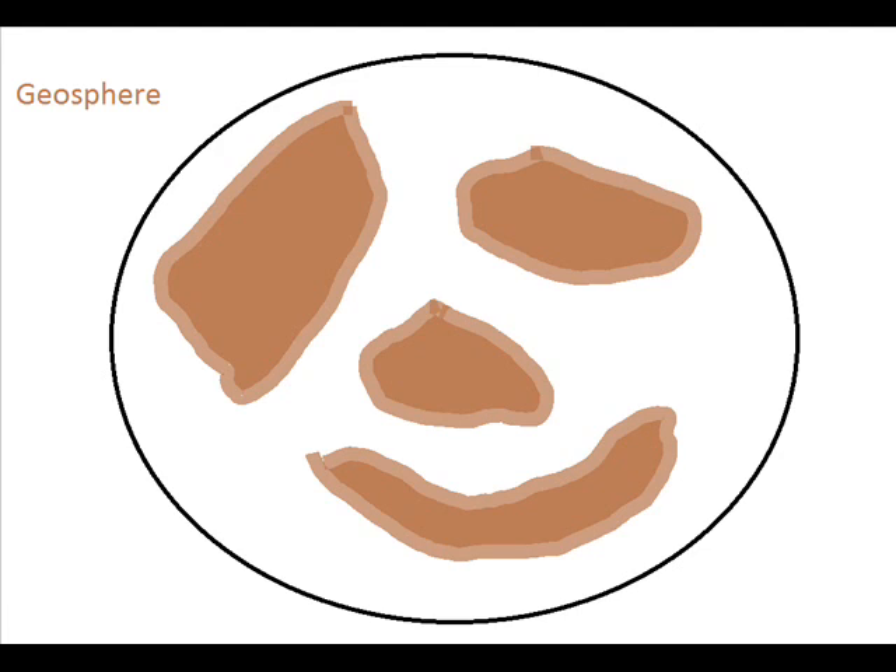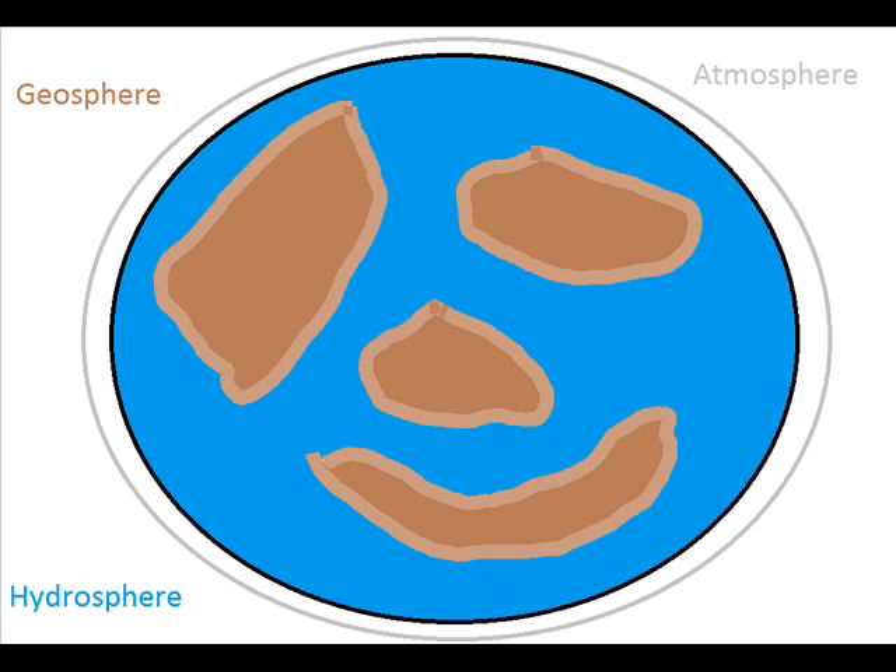Let's pretend that this is the Earth. There are four spheres that make up the Earth: the geosphere, the hydrosphere, the atmosphere, and the biosphere. These four spheres make up everything on the Earth's surface.